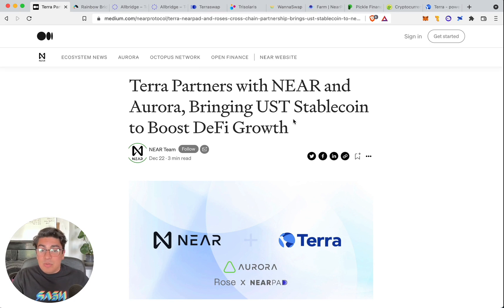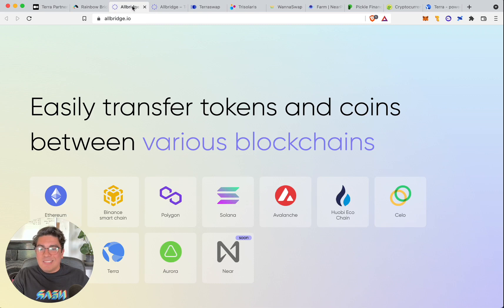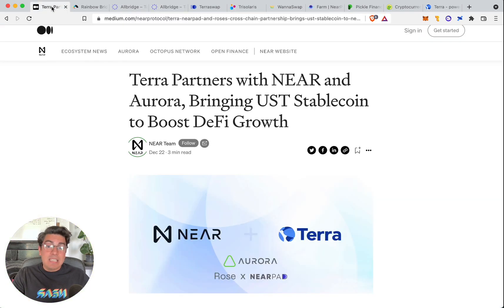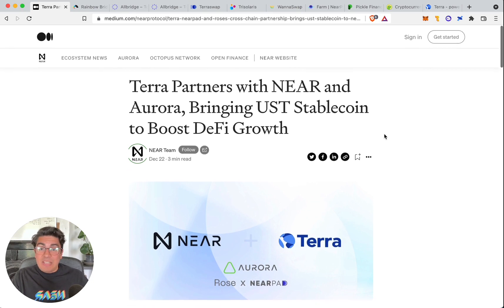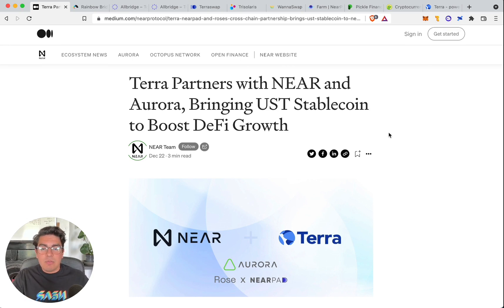Today we're going to be looking into the nature of the partnership, basically reading the blog post because people don't read nowadays. Then we're going to be diving right in and going step by step through the actual bridge to show you how to do it — it is simpler than it looks. I did spend three and a half hours today working it out to bring you all the insights and lessons from my journey. And to wrap it up, we'll have a quick overview of the Aurora DeFi ecosystem, including decentralized exchanges where you can farm and the current opportunities, including specific farms for UST.